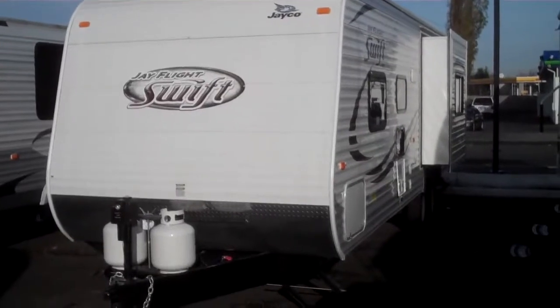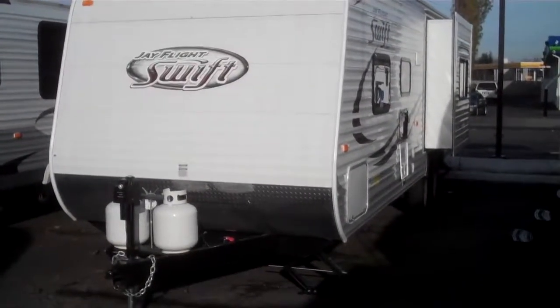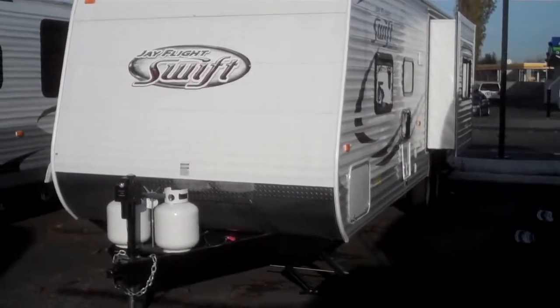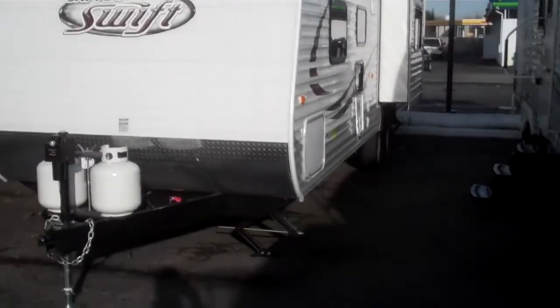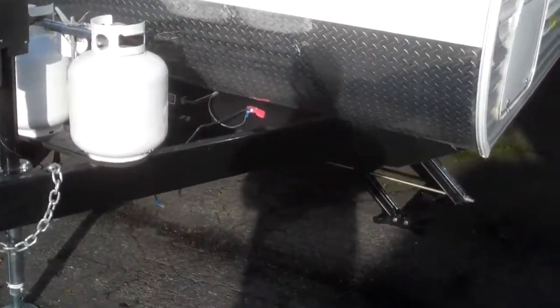Alan Warren, Valley RV Supercenter, 619 Washington Avenue, downtown Kent. Today we'll be doing a walkthrough on a 2014 Jayco Swift model 281 VHS — a very nice 28-foot trailer with a slide right out front.